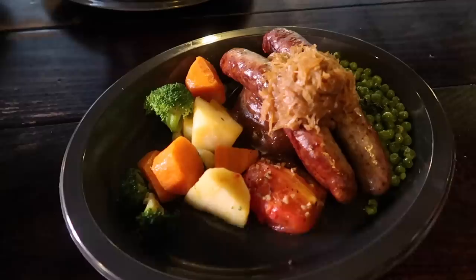What's next? Bangers and mash. It's two sausages on a bed of mashed potatoes and gravy, sauerkraut, mixed vegetables, and mint peas. We're going to try the sausage separately and see how it compares to the toad in a hole. It's a good sausage, though the other one has more flavor to it. The sauerkraut really adds a lot.